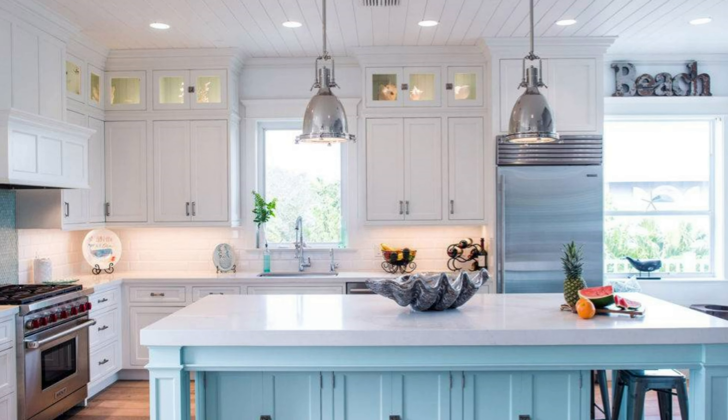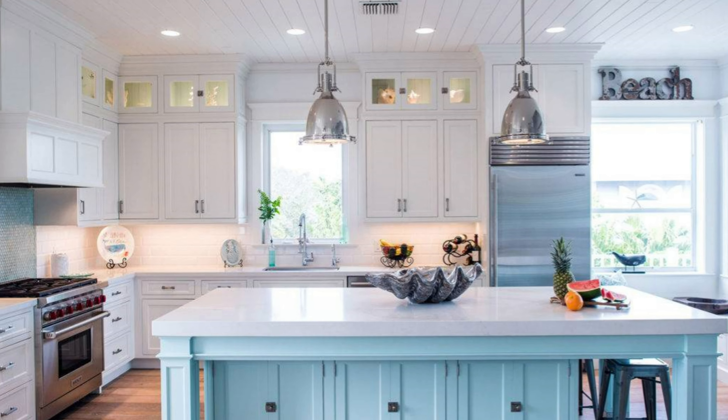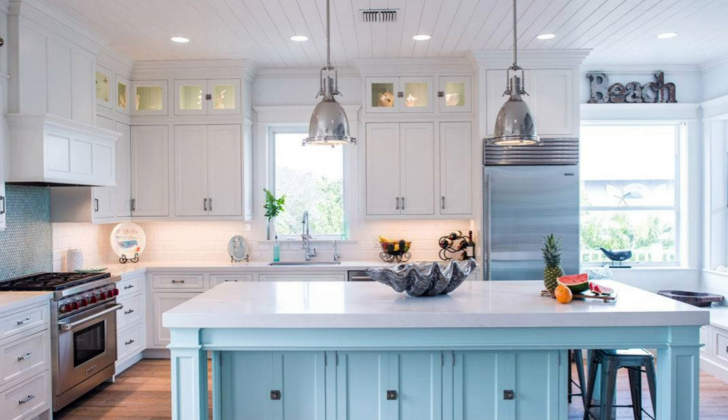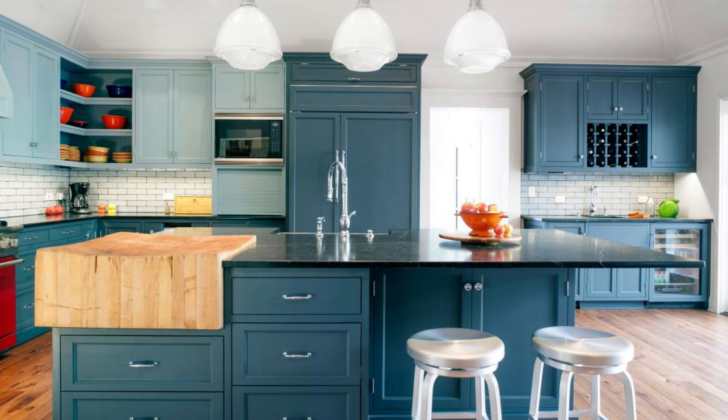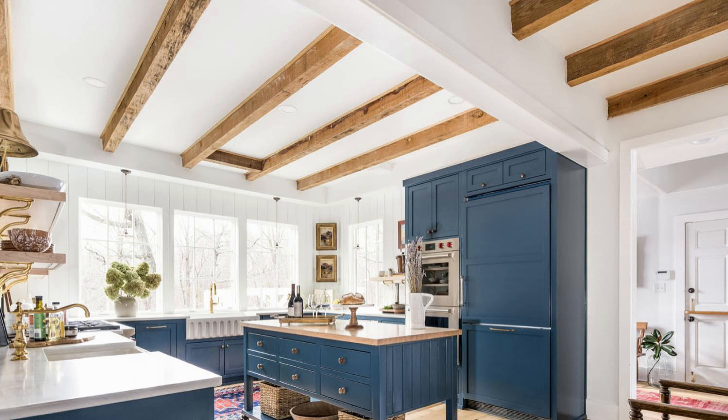Blue is another calming color associated with tranquility and relaxation. In the kitchen, it can help create a calming and serene atmosphere. However, too much blue can create a feeling of coldness, so it's important to balance it with warmer colors. For example, we often see blue cabinets paired with warm wood tones to balance the design.